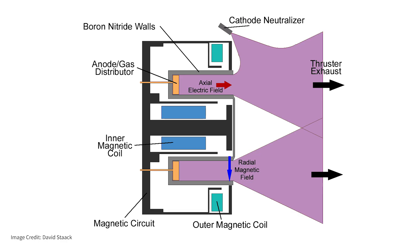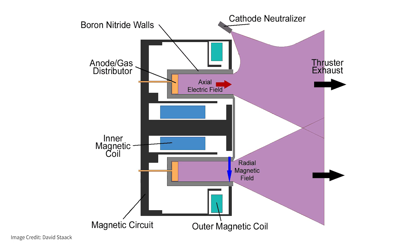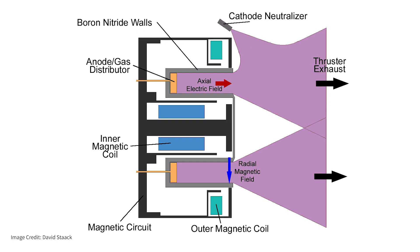In exchange, the physics of a Hall thruster is more complicated, so you need to have done more research on it to better understand how it actually works.